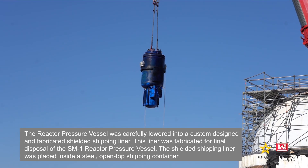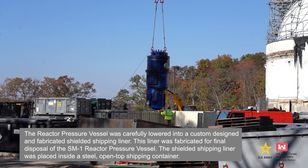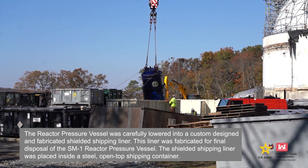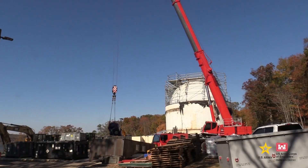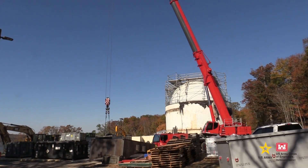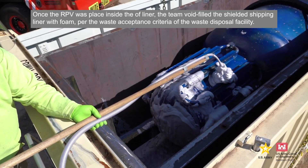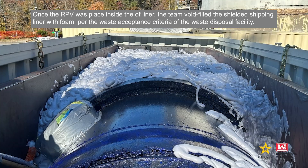The reactor pressure vessel was carefully lowered into a custom-designed and fabricated shielded shipping liner. This liner was fabricated for the final disposal of the SM-1 reactor pressure vessel and was placed inside a steel open-top shipping container. Once the RPV was placed inside of the liner, the team void-filled the shielded shipping liner with foam per the waste acceptance criteria of the waste disposal facility.